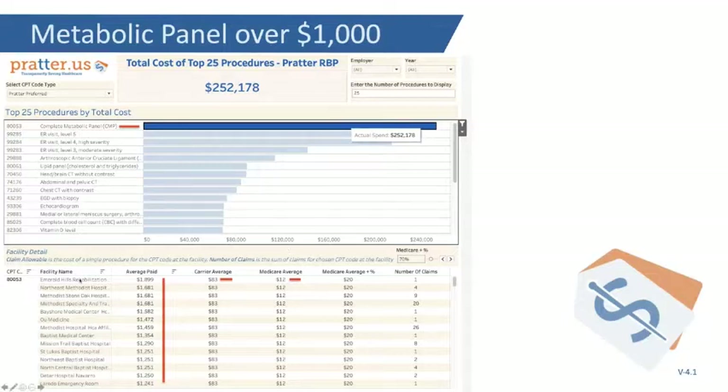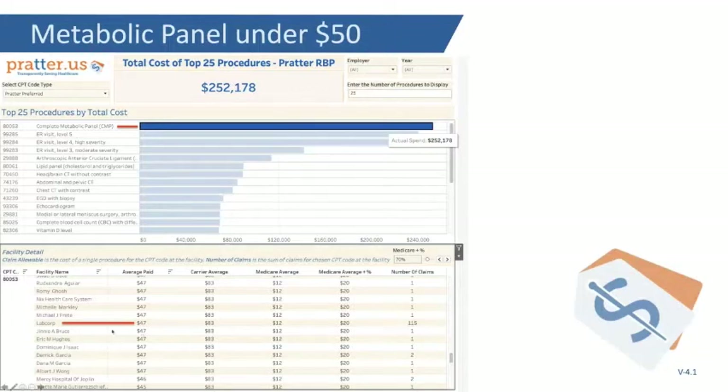We're naming the hospitals. This is what was really paid — the claim allowable, not the fake high charge. Methodist Specialty in Texas: $1,681 went out the door 20 different times for a test that Medicare pays $12 for, or in the world of Prater, about $80. Can it cost a lot less? Yes. Stay away from the hospital. Don't go down the hallway. Trust your doctor with your life, not your wallet. Labcorp: $47 in this case — often I see Labcorp at $10 or $12 for this, 115 times. It's inexcusable to have that pricing variation permitted.